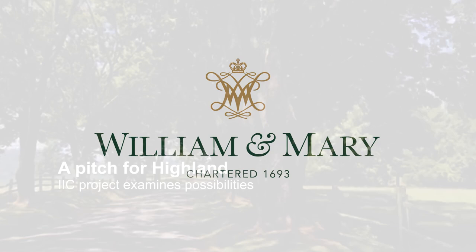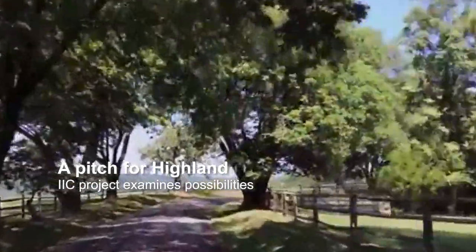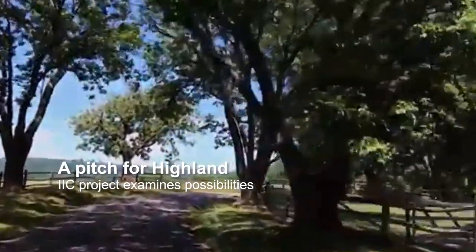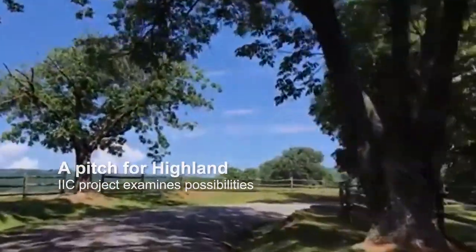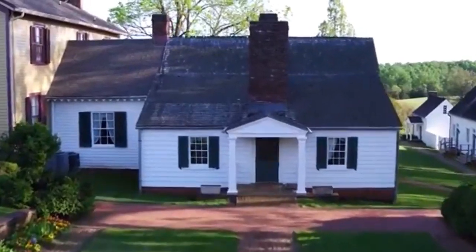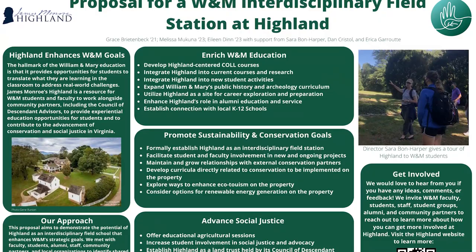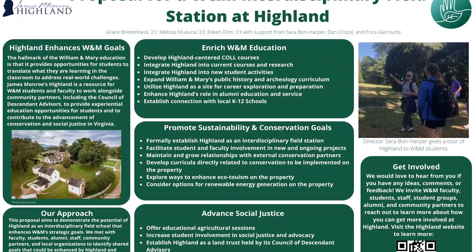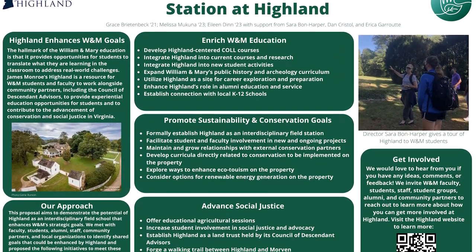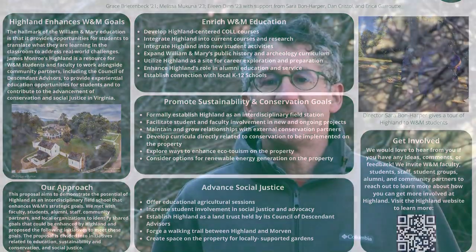Highland is an amazing 500-plus acre part of the William & Mary campus that most people don't really know that much about because it's two hours away. The project we did last summer was to put three undergraduate students onto basically a consultancy-type research project where they asked the question: how can we make Highland an integral part of the William & Mary campus?